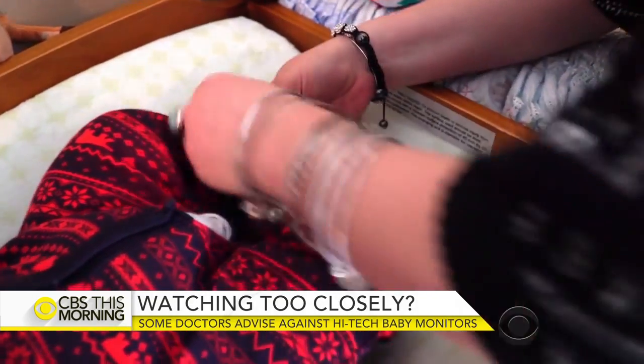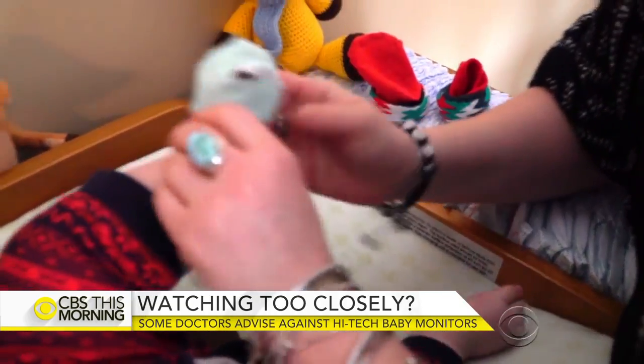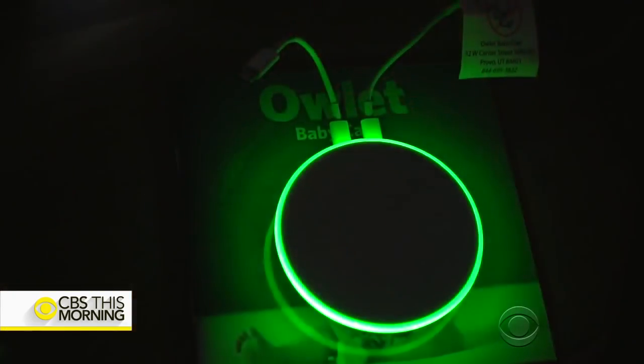They bought an Owlet baby monitor against the advice of the NICU nurses. The nurses thought that all it would do was give false alarms and wake them up constantly in the middle of the night. But the parents decided to go ahead and get it anyway — and said it was worth every penny.